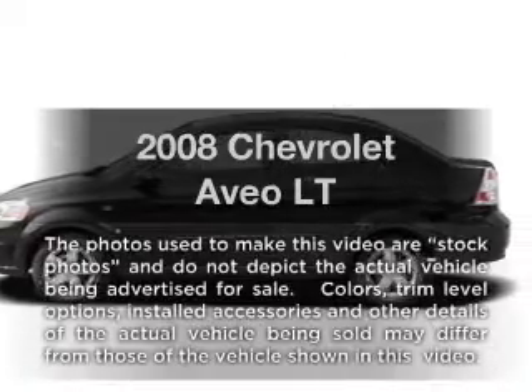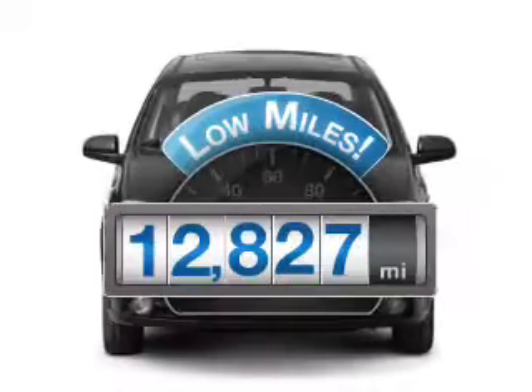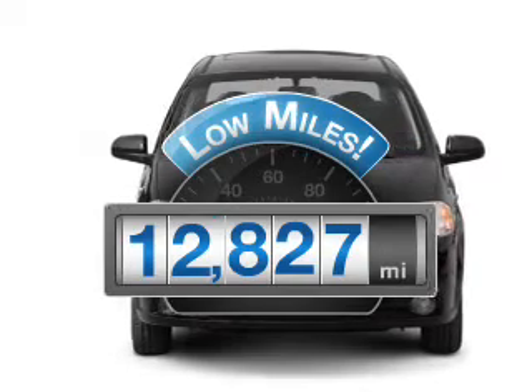Presenting the 2008 Chevrolet Aveo — this is the set of wheels you've been looking for. With low miles, this automobile will take you far and get you where you want to go.